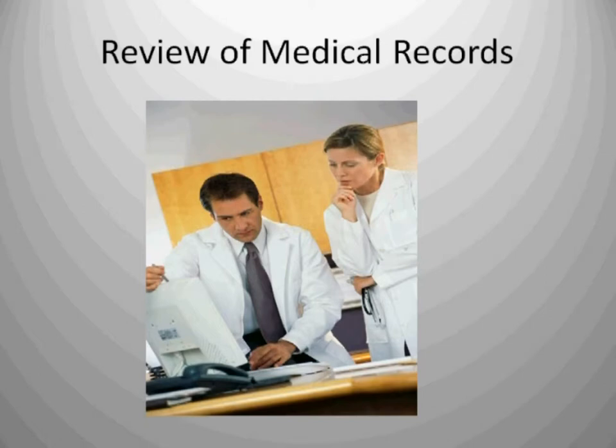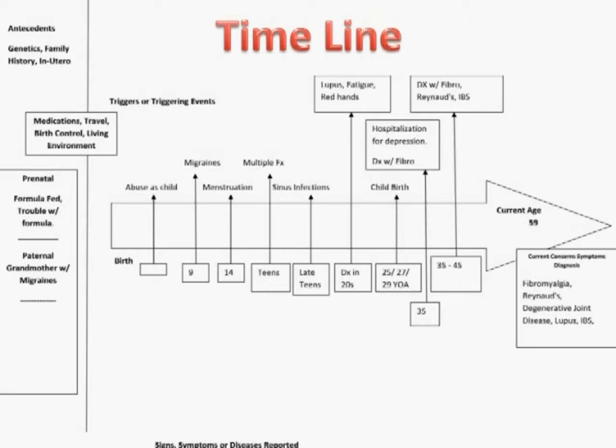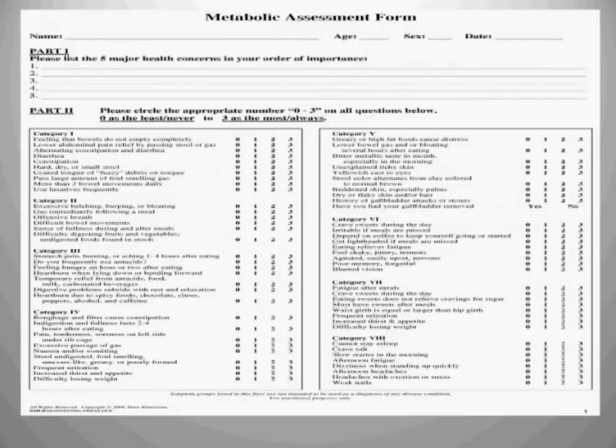The review of medical records — we request records from physicians that you've seen in the past that may have done tests that will help us help you. Then we construct a timeline. At the tip of the arrow is the current age, with current concerns, symptoms, and diagnoses. Then we trace back through the patient's history to childhood diseases, conditions suffered, trips out of the country, medications taken, conditions parents suffered from, and conditions children suffer from. Have you moved into a new house? Did you buy a new car or new carpet? All of those things are important when putting together a timeline to discover the source and cause of your condition.